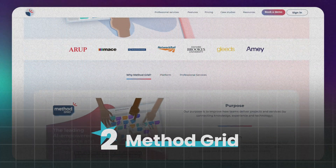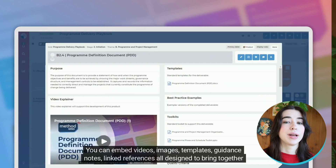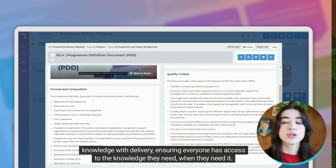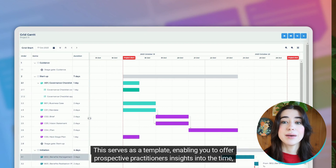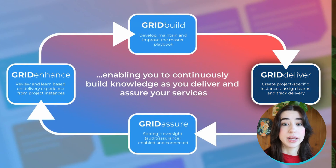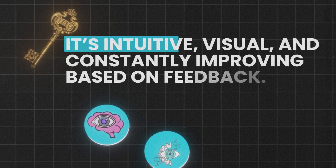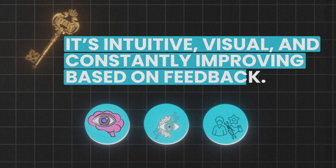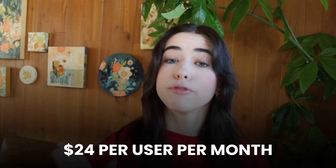Coming in at number two, we've got Method Grid. Method Grid uses a visual grid system to help you organize complex processes. It's ideal for industries like engineering and tech that need structured project management. You can customize templates, assign tasks, and track progress all in one place. It's intuitive, visual, and constantly improving based on feedback. The only downside is that it has a bit of a learning curve. Pricing starts at $24 per user per month, with a free trial available.